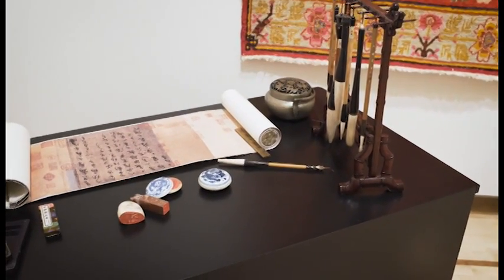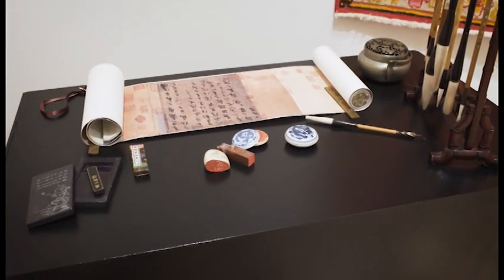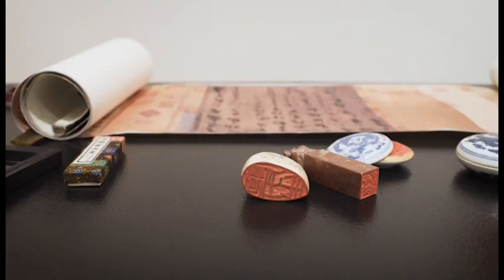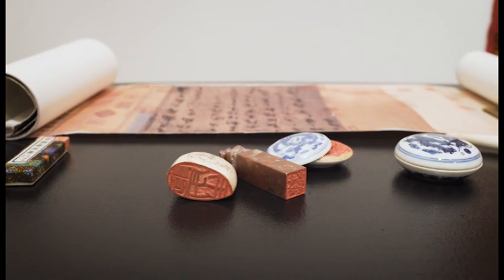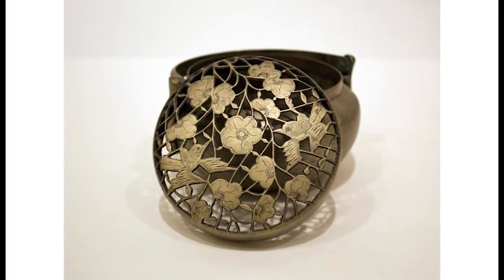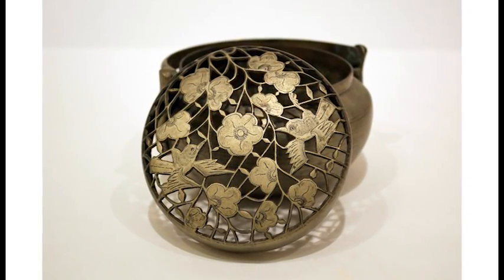This is an example of a typical Mandarin's work desk with brushes on a stand, chops or seals and sealing ink, ink blocks, and also a hand warmer that would have been filled with warm coals.